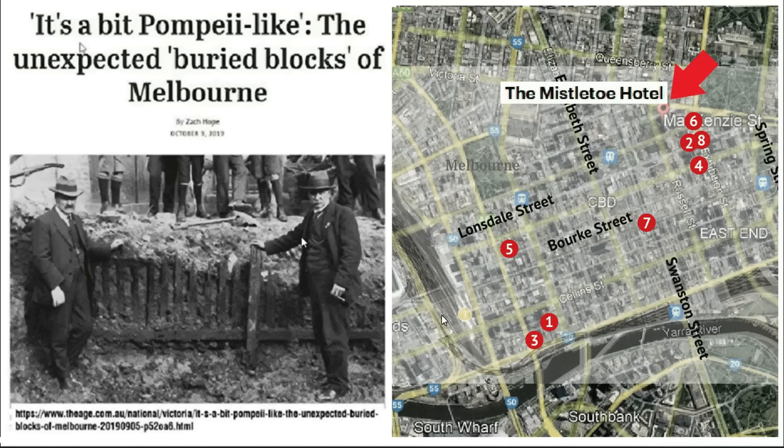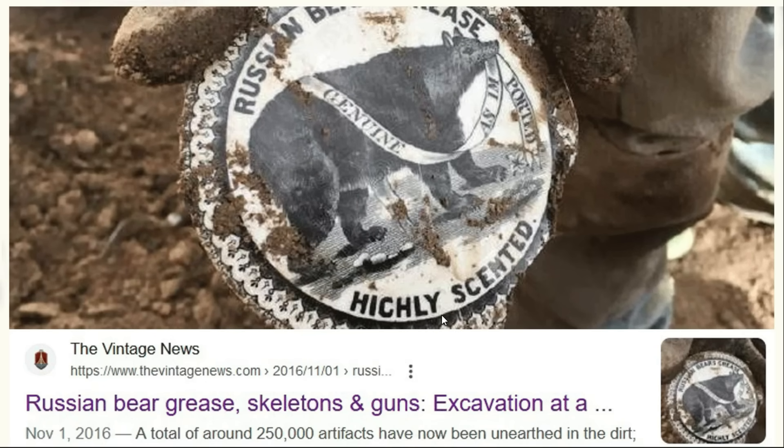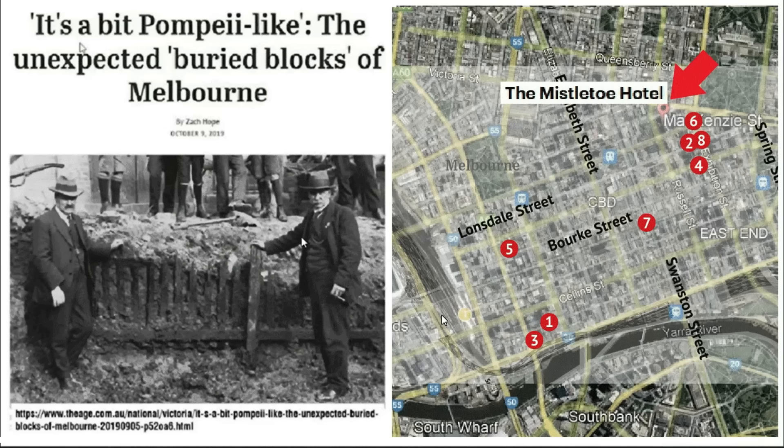I find the fact that there's this Russian bear grease makes me think that this site is actually older than we're being told — and we're being told it's from the 1800s.